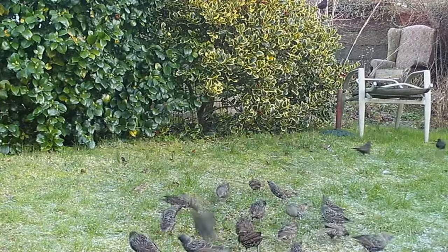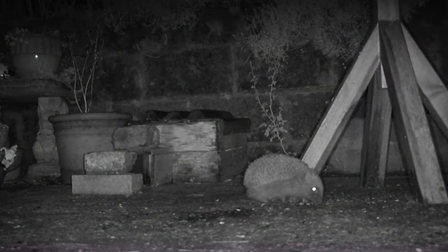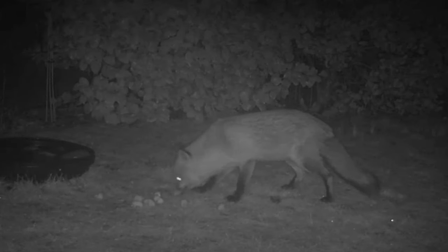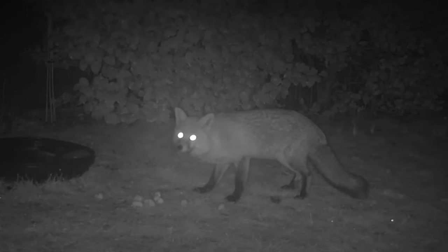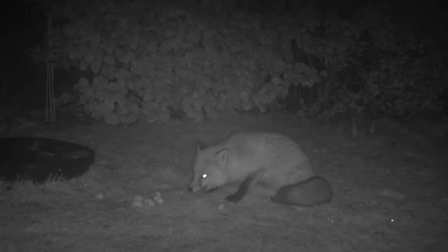Since then, I've gone on to feed my hedgehog and the fox. I draw the line at putting meat out for the fox, but he does like apples, so I do put apples out for him. And of course, invaluable in all this was buying the trail cam, so I can see what's happening when I'm not here.